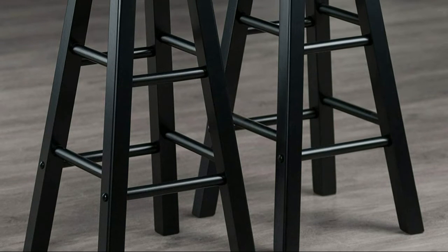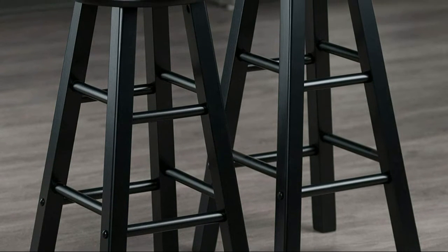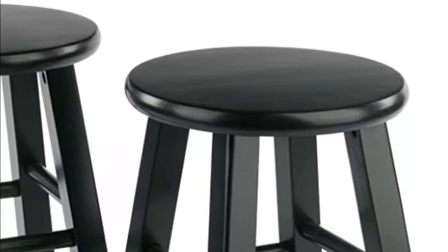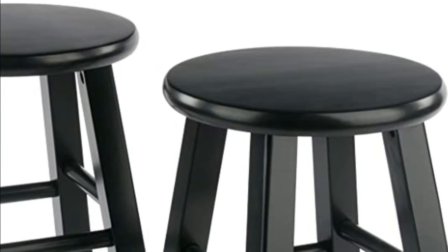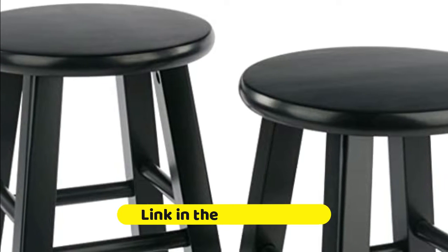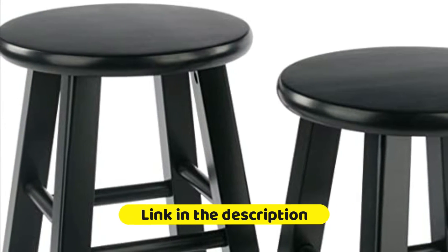The crossbars also serve as convenient footrests, making this stool not only functional but also comfortable. Ideal for extra seating, accommodating guests at gatherings, and ideal for everyday use. The square legs and round seat have a sturdy build offering a supportive foundation, and hold a static weight of 220 pounds.